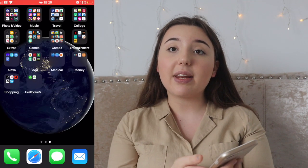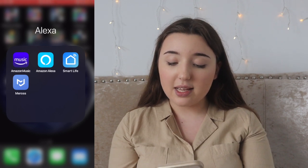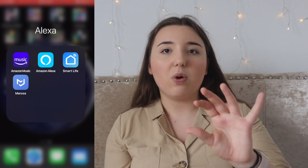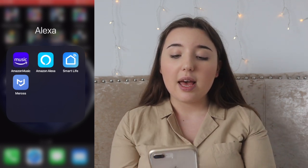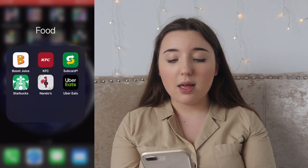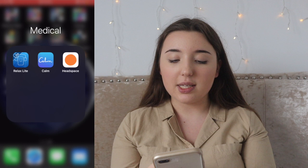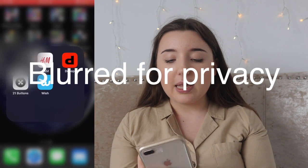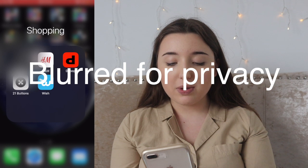I have apps for my Alexa because I have an Alexa in my room: Amazon Music, Amazon Alexa, Smart Life, and Mirosis — those two are specifically for the things she controls, like sockets and light switches. Then I've got my food apps: Boost Juice, KFC, Subway, Starbucks, and Nando's. Next I have a Medical folder with relaxation apps — Relax Life, Calm, and Headspace. Then Money which is my bank and work apps, and under Shopping I have H&M, Depop, 21 Buttons, and Wish.